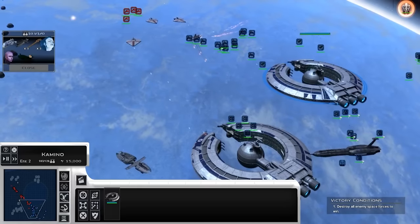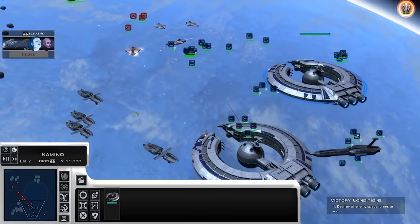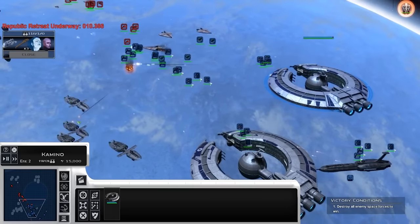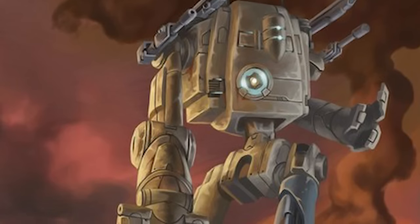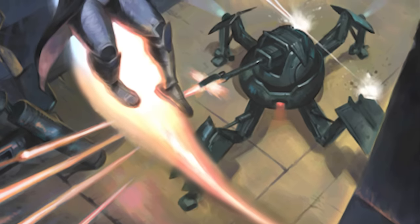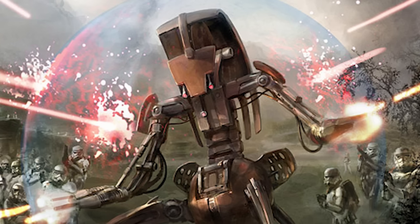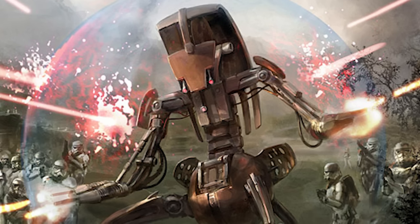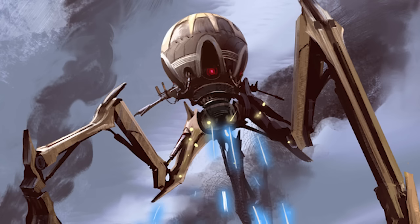Hey guys, this is Justin. Welcome to another video. We're continuing our series, which we've been doing for probably over a year at this point, where we're taking a closer look at the terrifying creations used during the Clone Wars by both the Republic and the CIS. The CIS more than any other faction in Star Wars has creations which I just simply would not be able to face down as a Republic trooper. The destroyer droid, for example — there's something about its efficiency and its alienness that makes it far more terrifying than a stormtrooper.